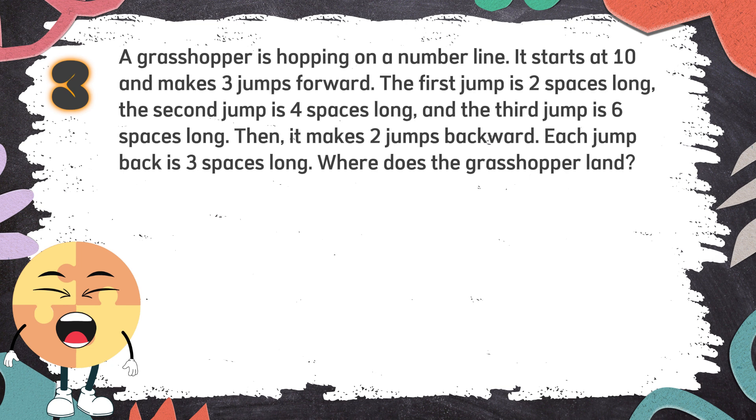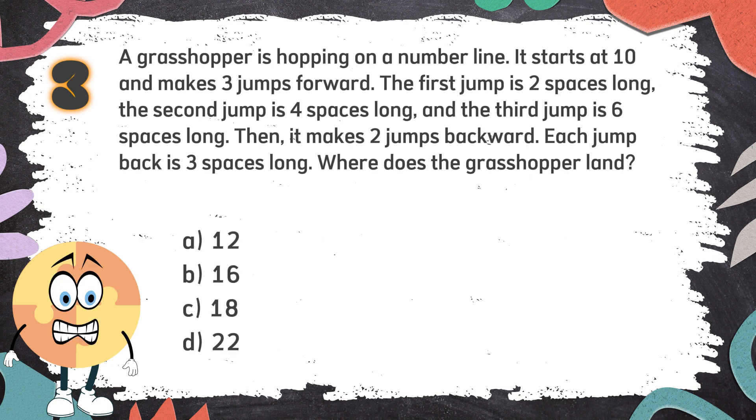Number 3. A grasshopper is hopping on a number line. It starts at 10 and makes 3 jumps forward. The first jump is 2 spaces long, the second jump is 4 spaces long, and the third jump is 6 spaces long. Then it makes 2 jumps backward — each jump back is 3 spaces long. Where does the grasshopper land? The choices are A) 12, B) 16, C) 18, D) 22.